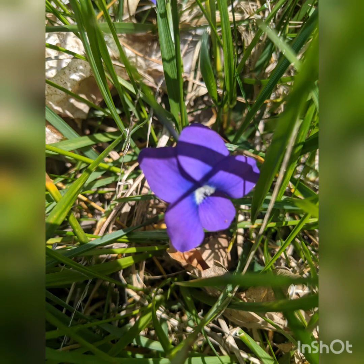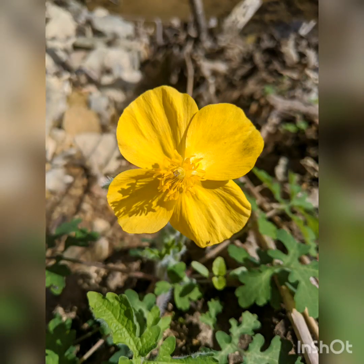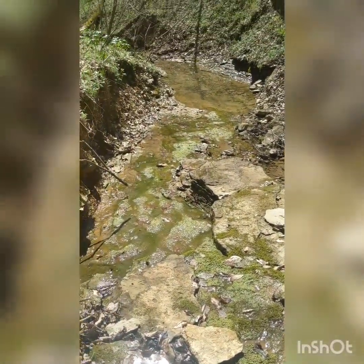Some other flowers you might see are blue violets or pine violets, which are yellow, or even some yellow poppies, which are especially pretty this time of year. Poppies like to live in moist areas, so where you find them, you may also notice some water.